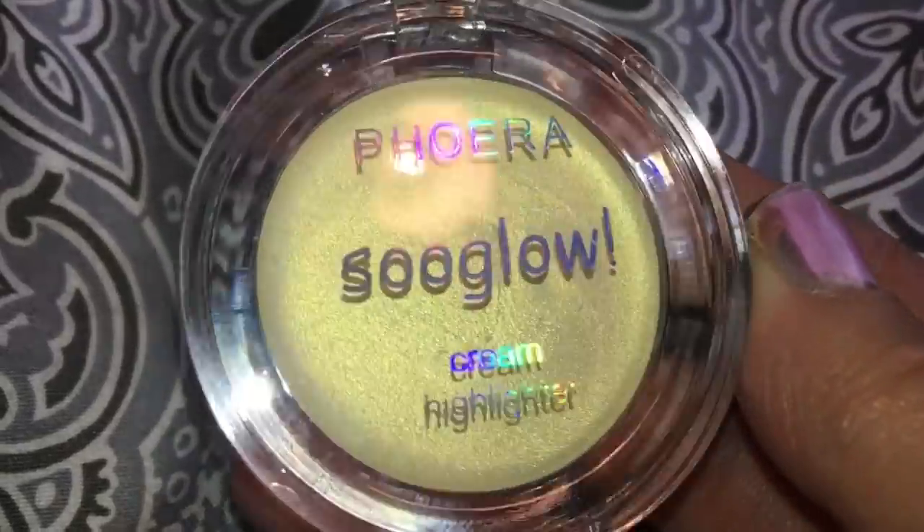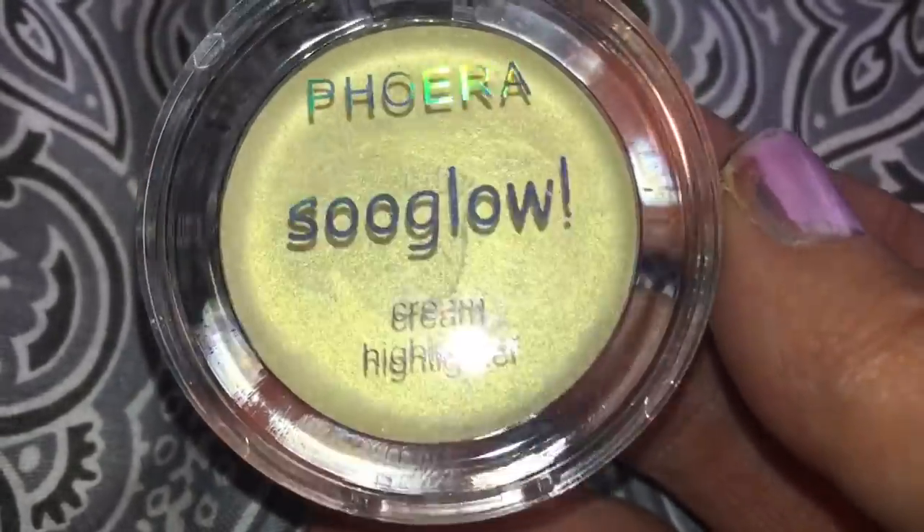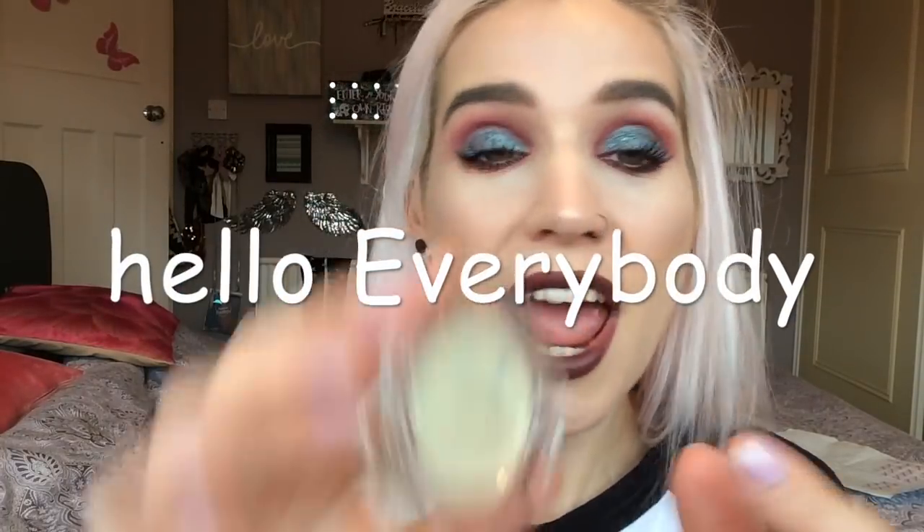Next we have a cream highlighter — this is by the Fever brand. I've been really into Fever recently because they make the most beautiful single eyeshadows — the ultra metallics and ultra mattes are fantastic. This is the So Glow cream highlighter in shade number 104. The text is annoying me because it's in Comic Sans font. I cannot take anything seriously in Comic Sans — it's offensive to me!